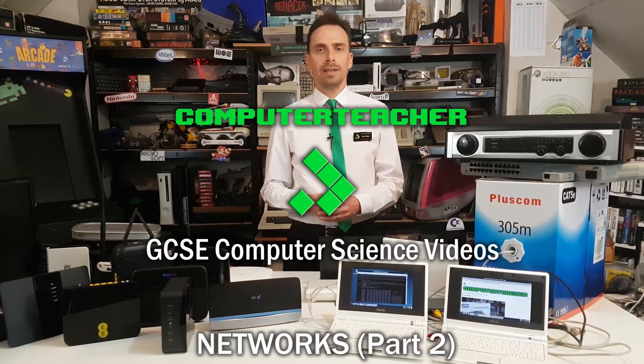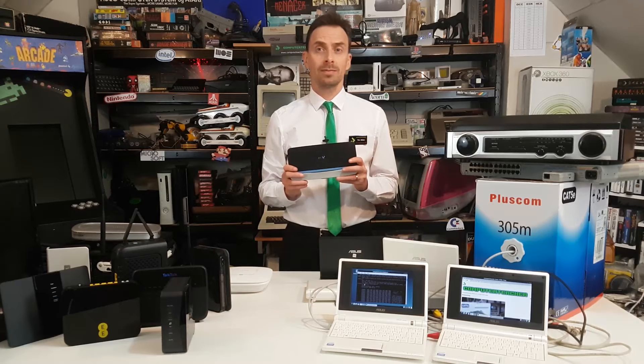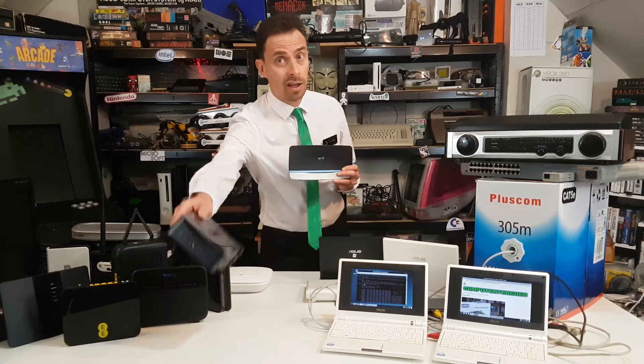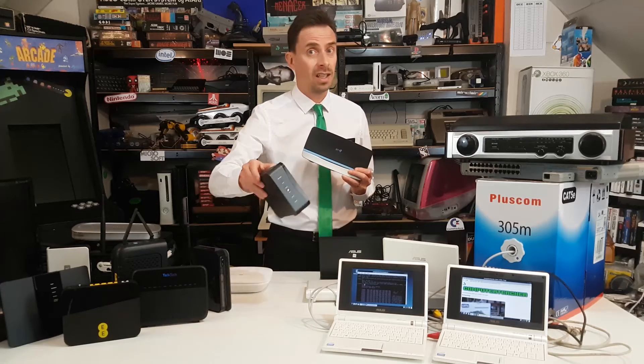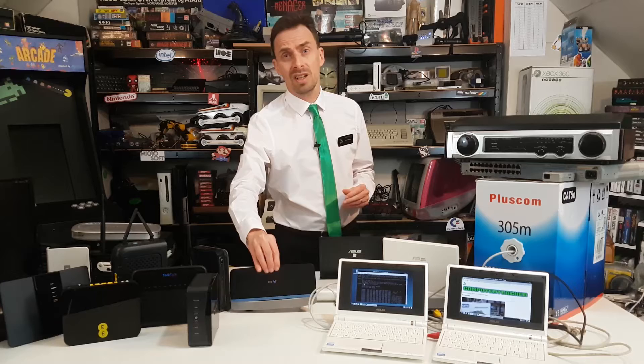When I signed up for BT Broadband, I was sent one of these — a BT Home Hub 5. But is it actually a network hub? Is this Sky Hub actually a hub? Well, they aren't hubs at all. Hubs have been pretty much obsolete for years. A hub is just a multi-port repeater — it receives data frames and sends them out to the other ports. So what are these things exactly?